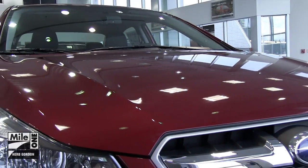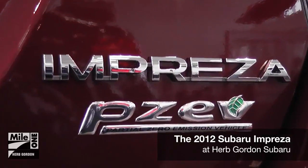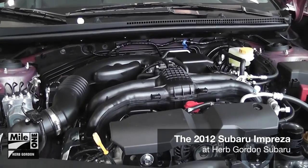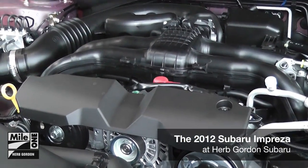With a new engine, superior power, and better fuel economy, the 2012 Impreza has arrived at Herb Gordon Subaru. The new Impreza boasts a brand new 2.0-liter, 4-cylinder boxer engine that achieves up to 27 miles per gallon city and 36 miles per gallon highway.